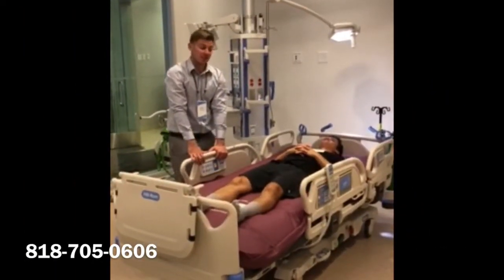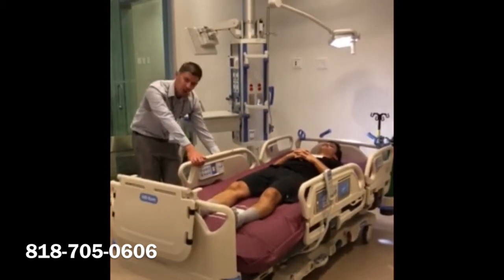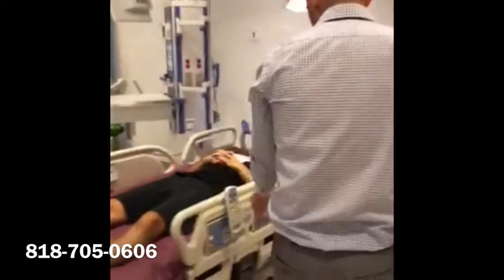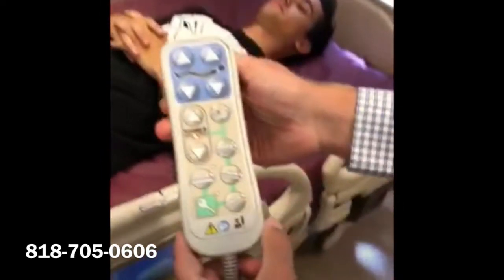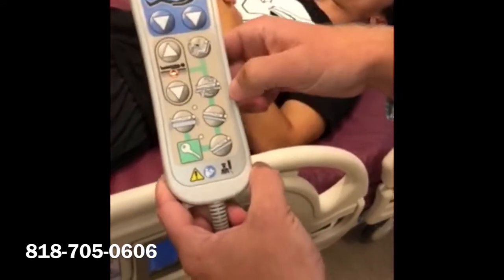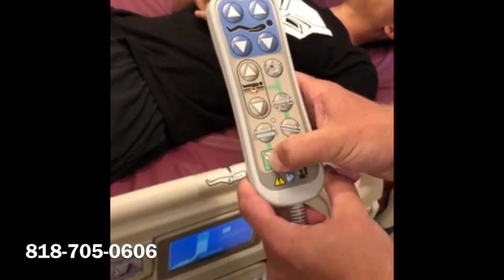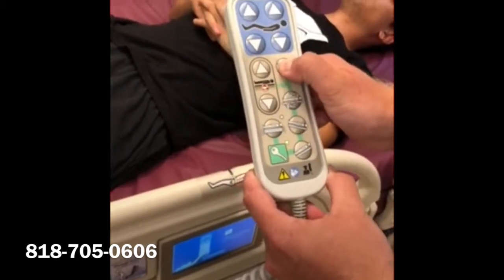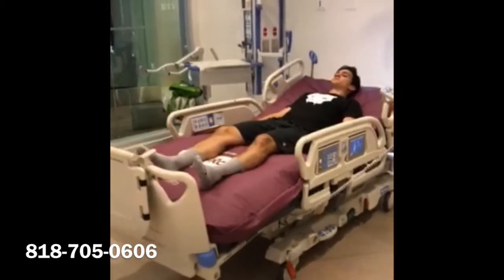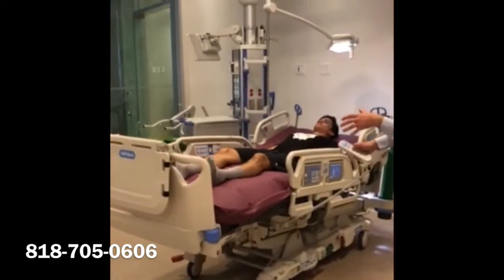Moving on to one of the next functions of the bed that stands out from the competition — no pun intended — is the chair and chair egress feature. This can all be controlled from the patient pendant, which provides functions such as head up, head down, foot up, and foot down. We're going to use the chair button here. You'll notice the bed will tilt back a little bit to make sure that Kevin stays in place and doesn't fall out of the foot end of the bed.